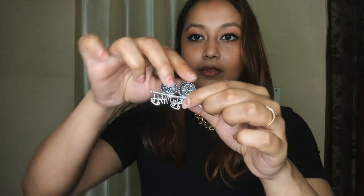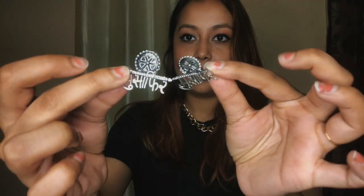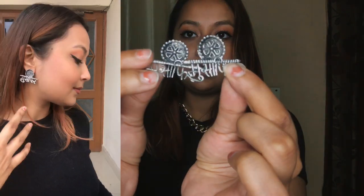Moving on to the next pair of earrings — these are very pretty silver earrings that say 'musafir' on them. Again, 50 bucks, and they look really really pretty. I'll put on close-up try-on clips later. You can pair these with Western or traditional outfits and they're going to look really really pretty.